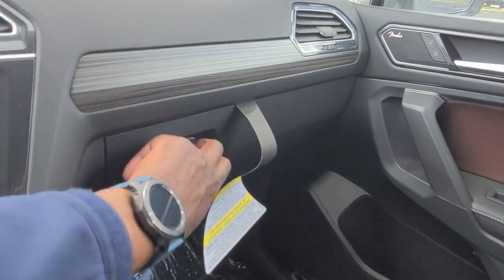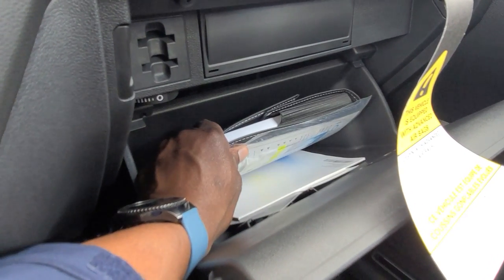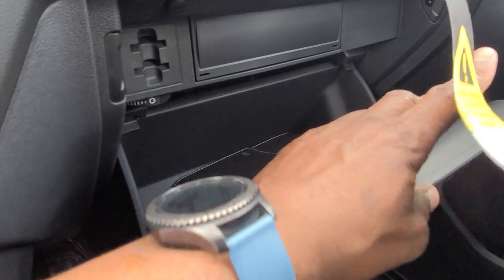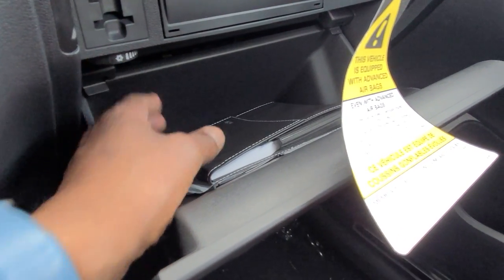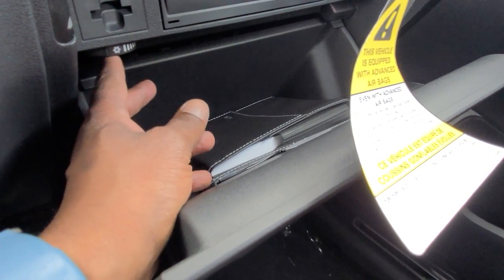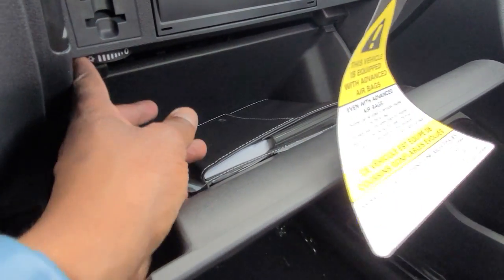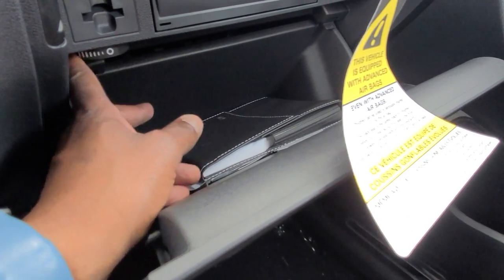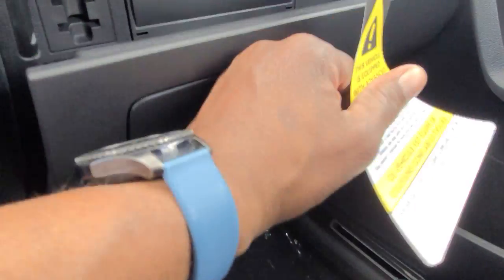Over here in the glove box, more of the wood grain. Just below it are your manuals, and tire warranties are in the Ziploc bag. You also have a cooled glove box — it's not totally air-conditioned, but it does keep things cooler than the rest of the car in the heat.